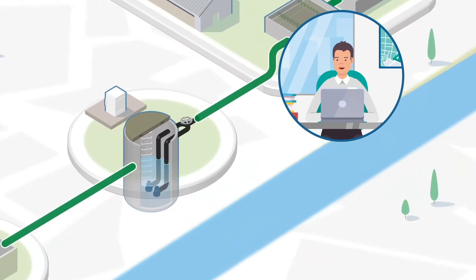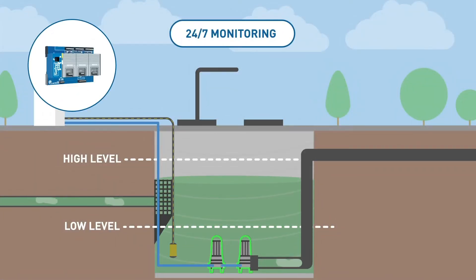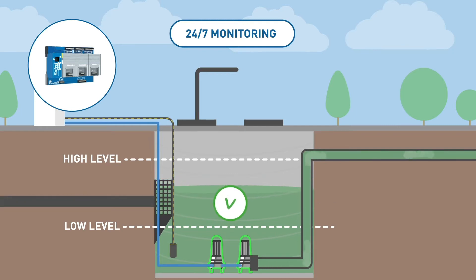Let's take the case of a lifting station as an example. The S4W remote terminal unit continuously measures the level of effluent in the tank and checks the correct operation of the pumps.